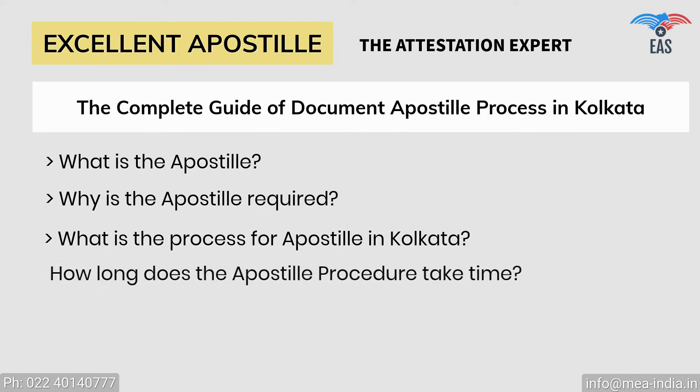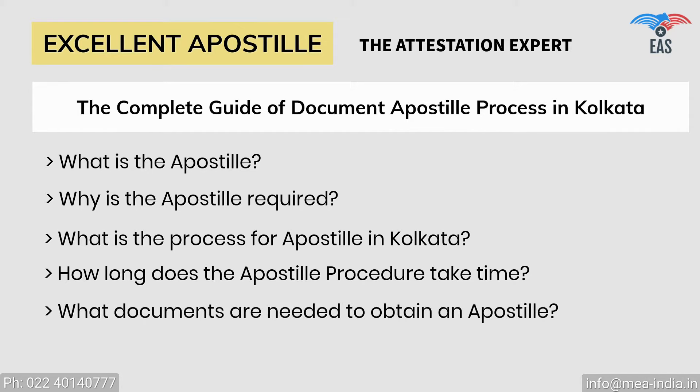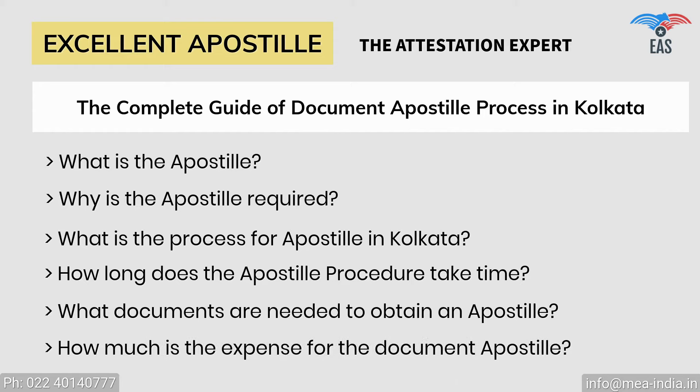How long does the apostille procedure take time? What documents are needed to obtain an apostille? How much is the expense for the document apostille?